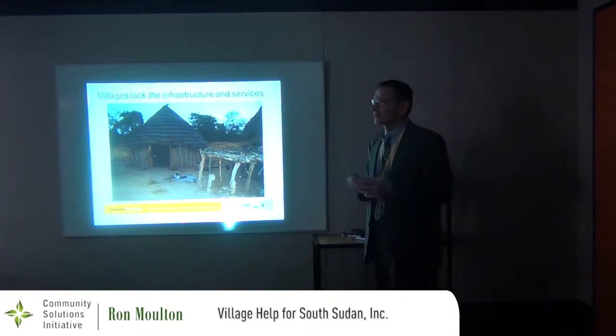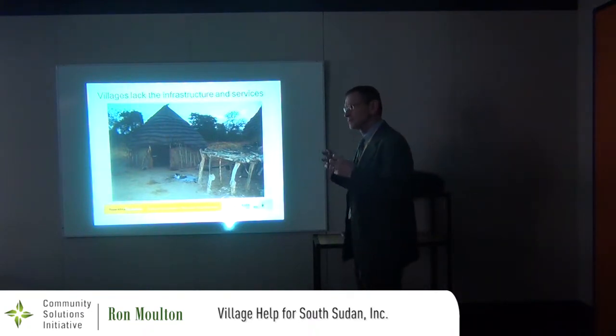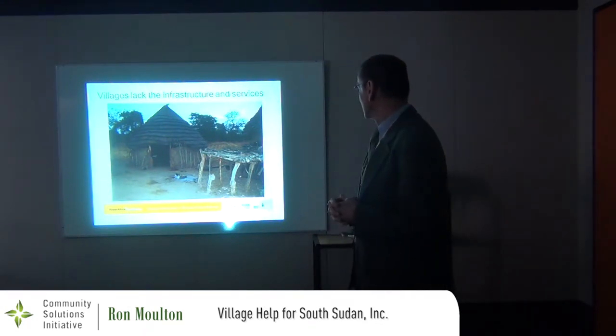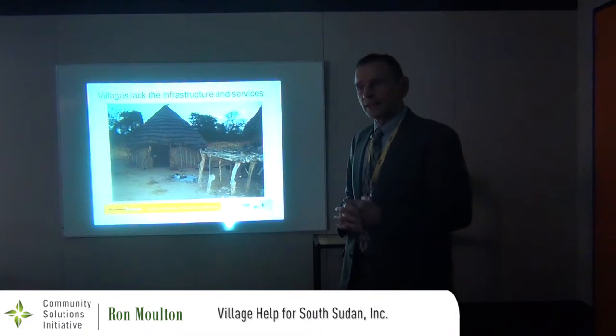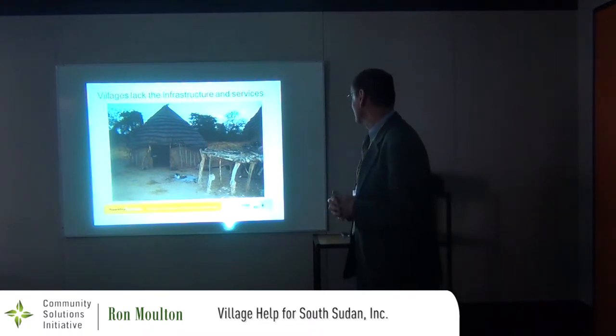Whenever I think about my involvement with South Sudan and it seems so insignificant, I come back to this picture and remember the hospitality and the incredible gift that this poor family offered us. It's pretty incredible.